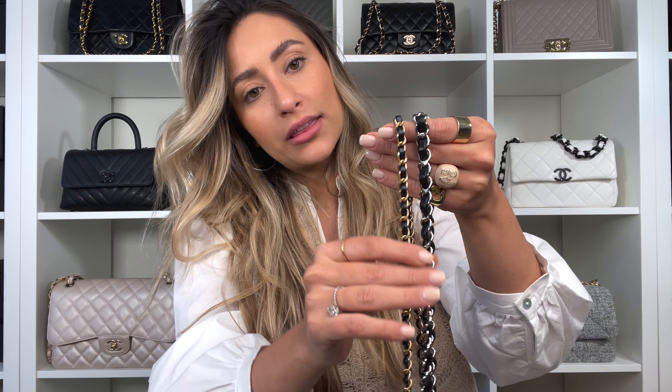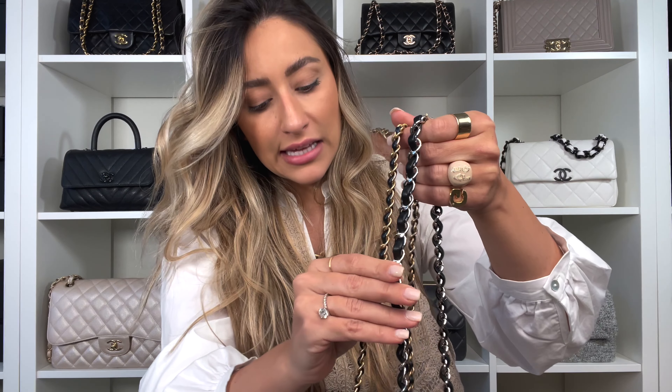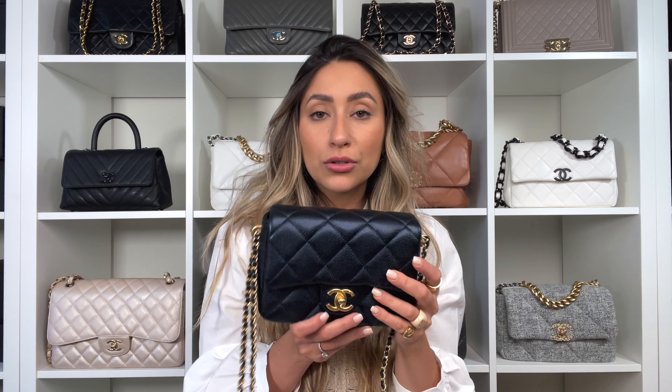Something else to mention is the strap — the strap on the regular mini is thicker than on the My Perfect Bag. That tends to happen a lot with seasonal bags; Chanel usually changes the strap thickness on seasonal pieces. Another difference is that the strap on the My Perfect Bag attaches on the sides, not on the top like the mini square. I'm showing you all the differences so that if you're trying to find or buy this bag without seeing it in person, this information is gold.